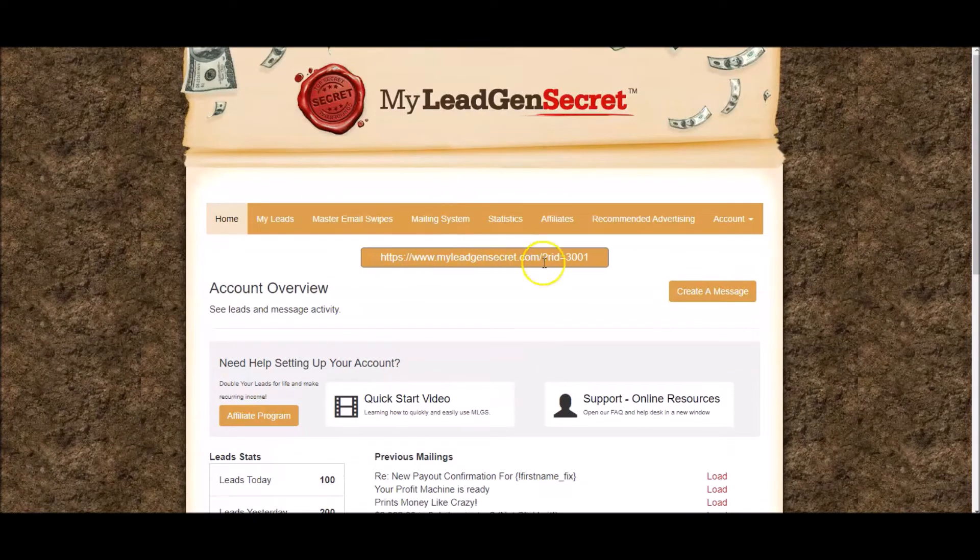This is your affiliate link. If you wanted to promote My Lead Gen Secrets directly — and we'll talk about the commissions you get paid for doing so in a minute — you could share this link and actually mail this link to the leads that they give you using the inbuilt mailing system that My Lead Gen Secrets supplies.